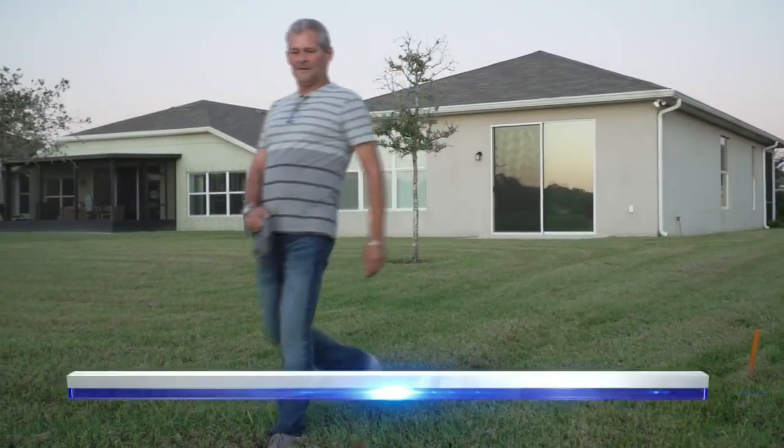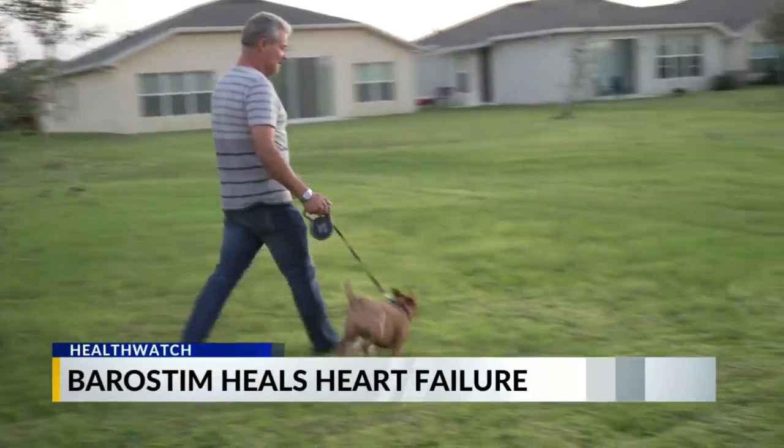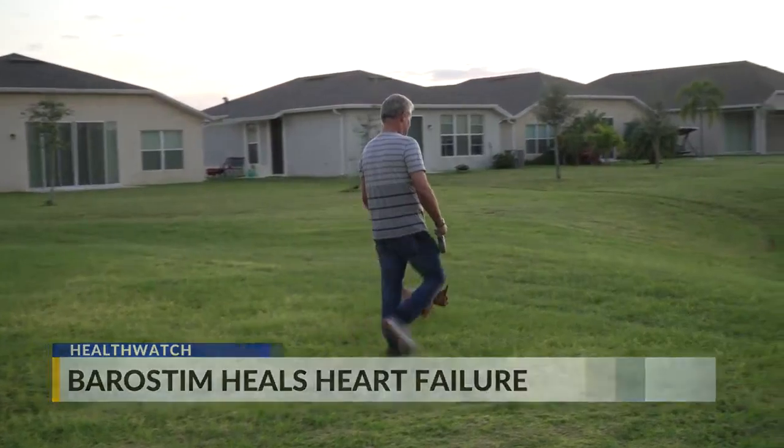Eric Berkowitz likes to end his workday by taking Bobo for a walk — something he couldn't do just a few months ago. He sat right here in that recliner and never came out of it. He slept in this chair. He could not come up the stairs.